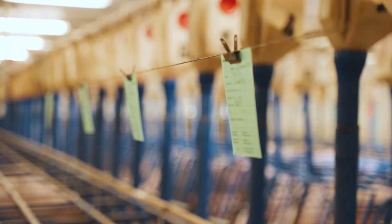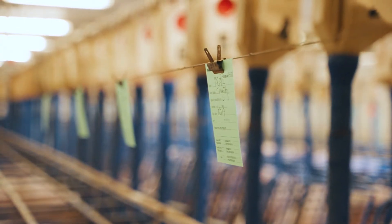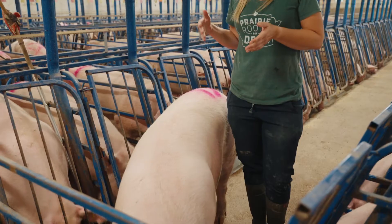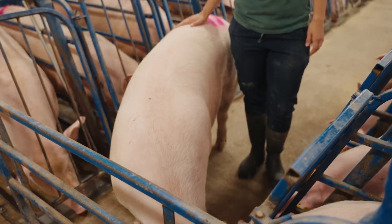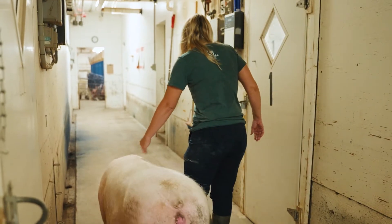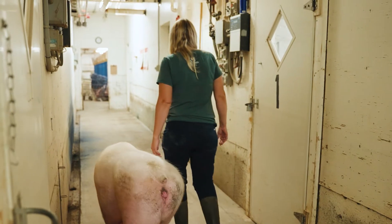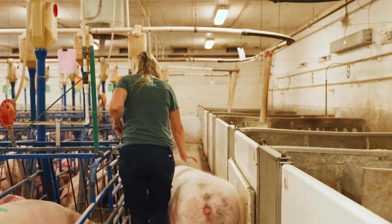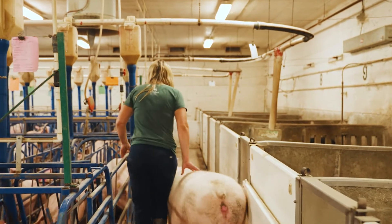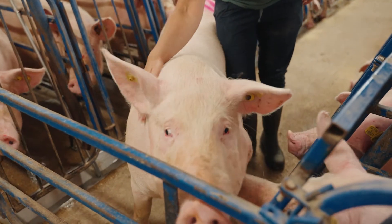We are in the breeding barn — this is where it all starts. This is the barn where the sows become pregnant. The average weight of a sow would be between 350 to 450 pounds, and she's probably pretty close to 400. That would be the equivalent weight of four to five grade five students. She's pretty heavy but also pretty calm — they're gentle giants.